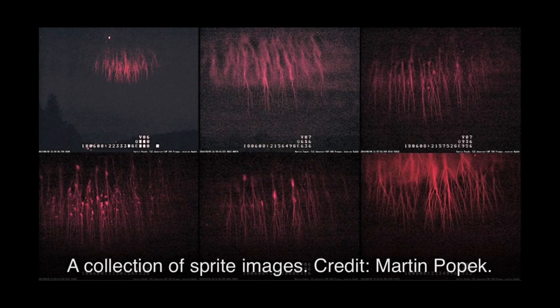This is Electric Universe Eyes, and today I'm going to talk about Electric Sprites, extracted from the Thunderbolts Project Picture of the Day, written by Stephen Smith, June 11, 2018.